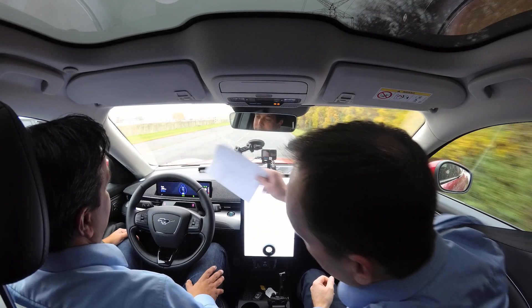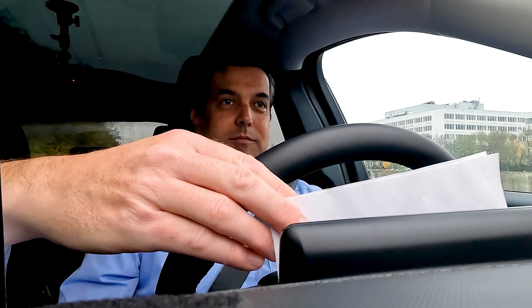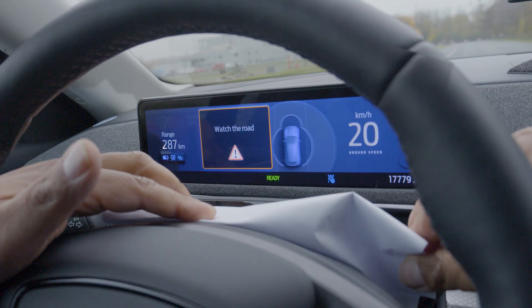Here we are on the test track in Mirkenich, and for now we want to check how attentive our driver is. For that purpose, we just put something in front of the driver-facing camera. The camera can't see the eyes — it's saying something in the cluster: watch the road.